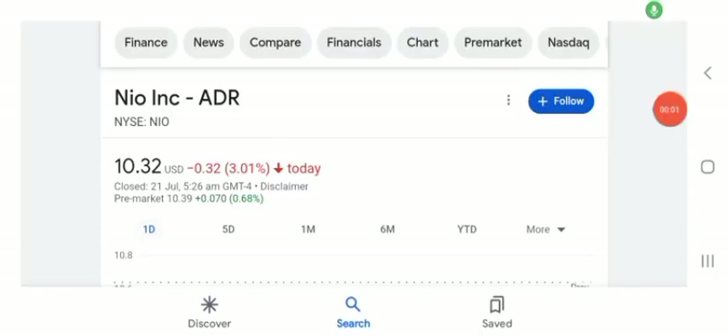Hello guys, welcome back to my YouTube channel. In this video we are going to talk about NEW stock. I'm going to take a look at the fundamental of this company and also take a look at the chart of the company, just to see how this company is doing, so you know if it's worth your risk of investing.